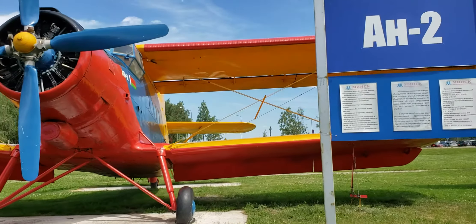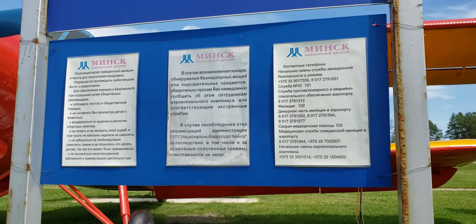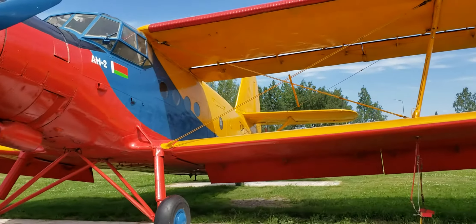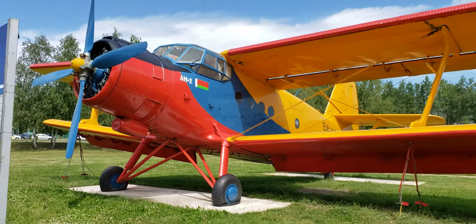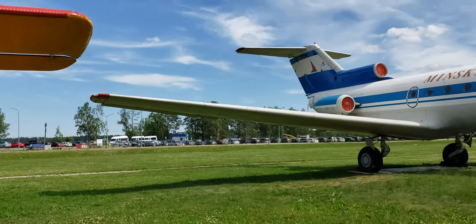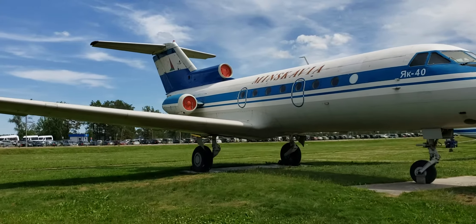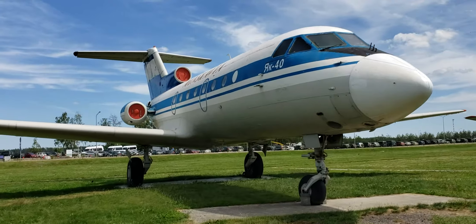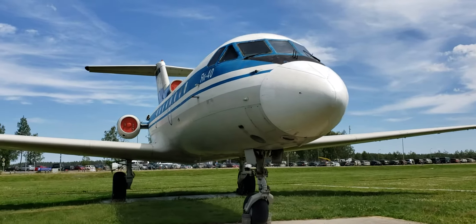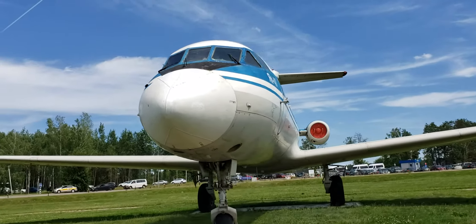Here's the Antonov 2. The signage is unfortunately not in English, so for those of you who read Cyrillic you'll be fine. And here is a Yak-40 — a small tri-motor jet, an early jet. Not a great safety record, but not terrible. Very small, about the same size as a Convair.